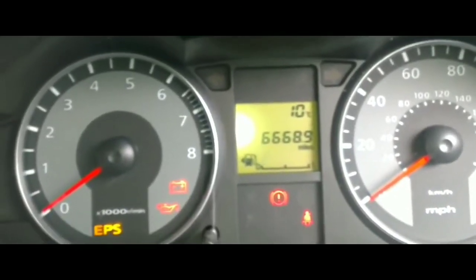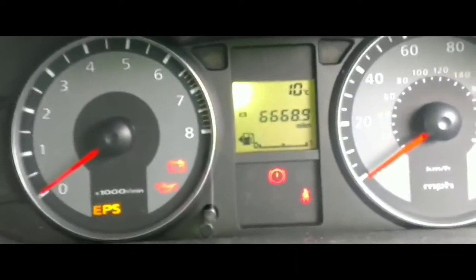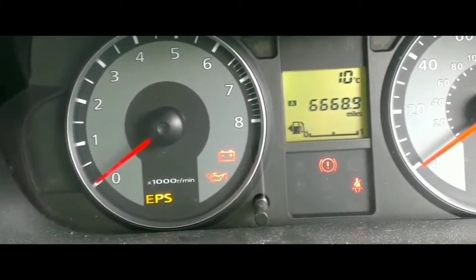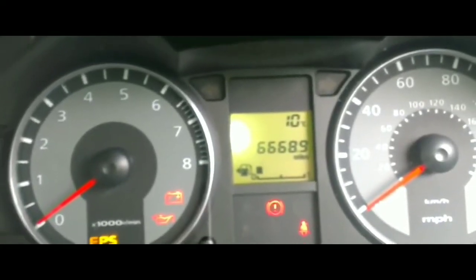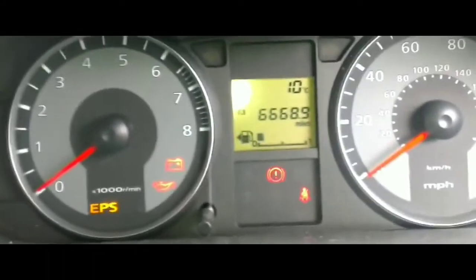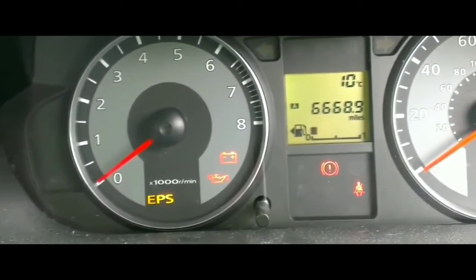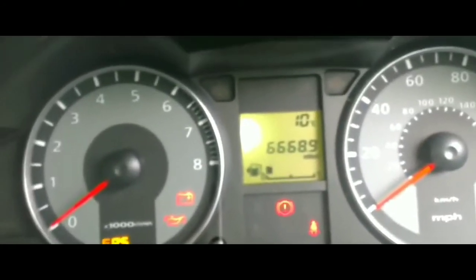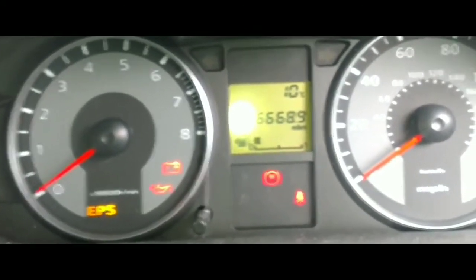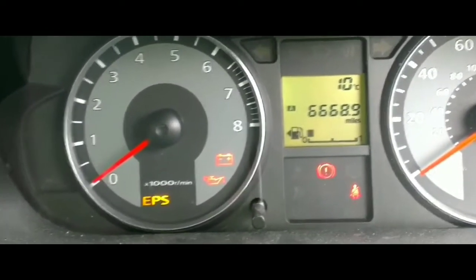I'm hoping it's not the starter because I got the starter changed about a year and a half ago. A starter should last about a hundred to a hundred fifty thousand miles. The starter I got was a remanufactured rebuild, not brand new, but even brand new starters — I can assure you — I've had issues with brand new starters malfunctioning well before they should.